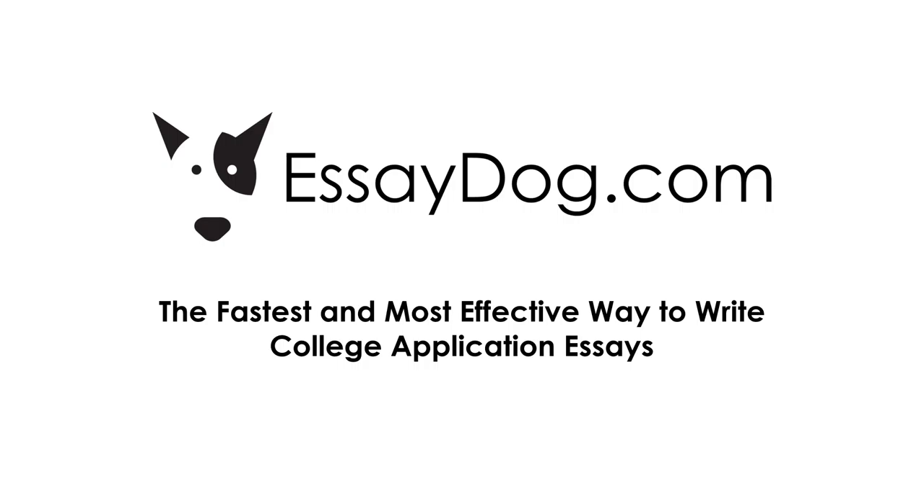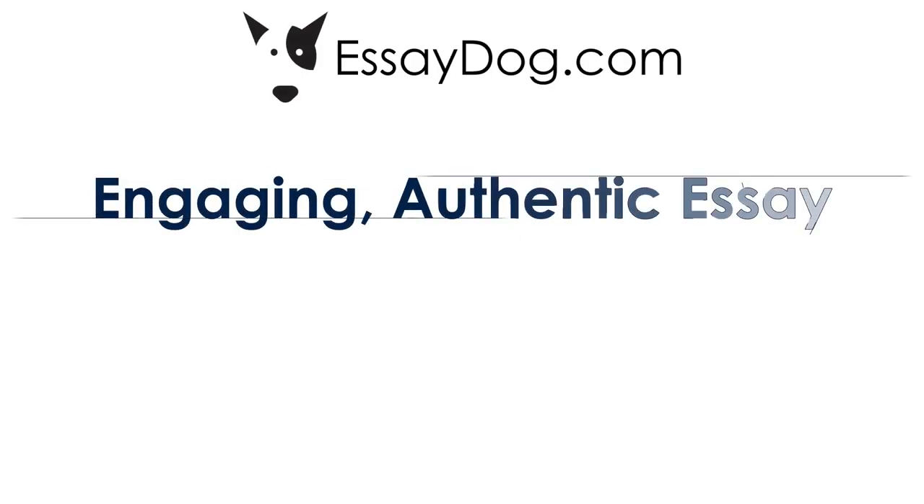Hi, this is Howard Reichman. I'm the president of EssayDog. Thank you for watching this five-minute demo. At EssayDog, we help students write an engaging, authentic essay. I say engaging because we want that essay to be distinct from all the other essays the admissions readers are seeing that day.